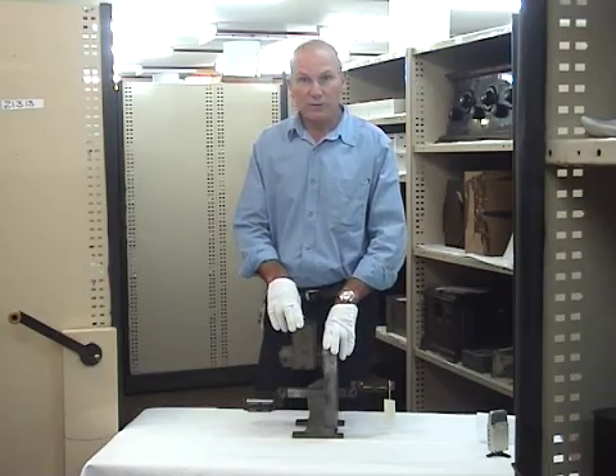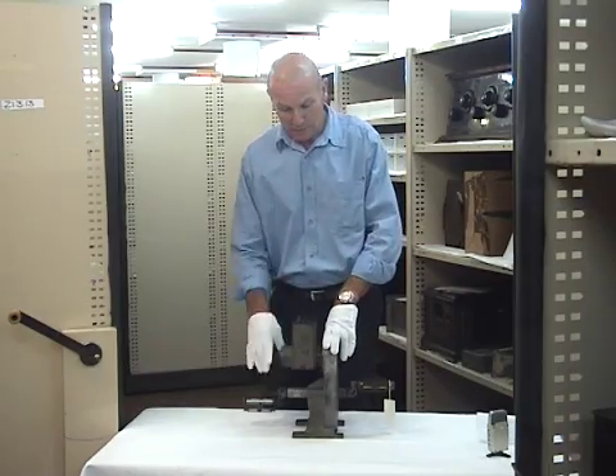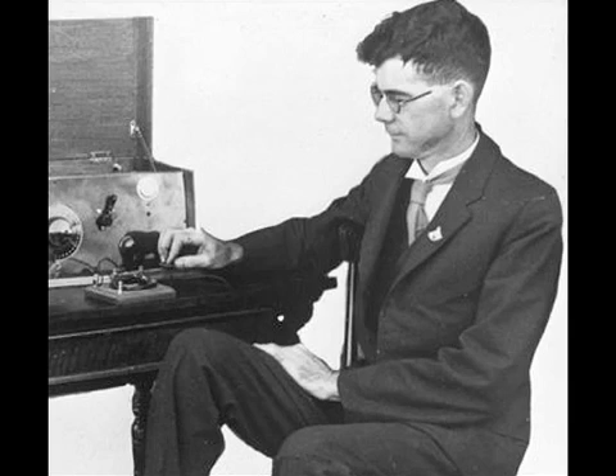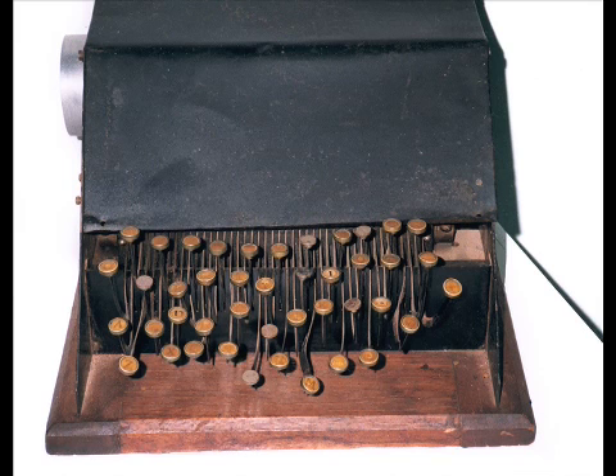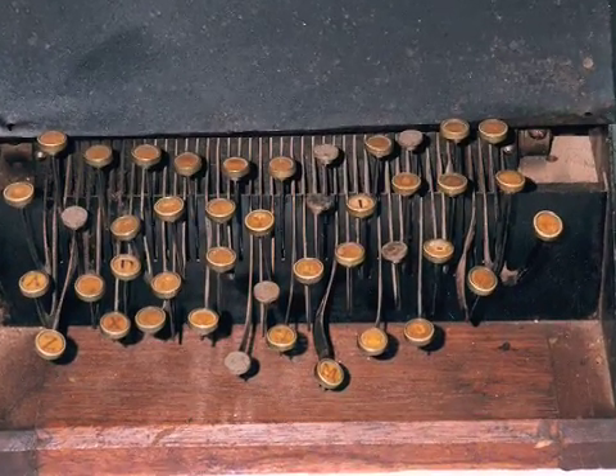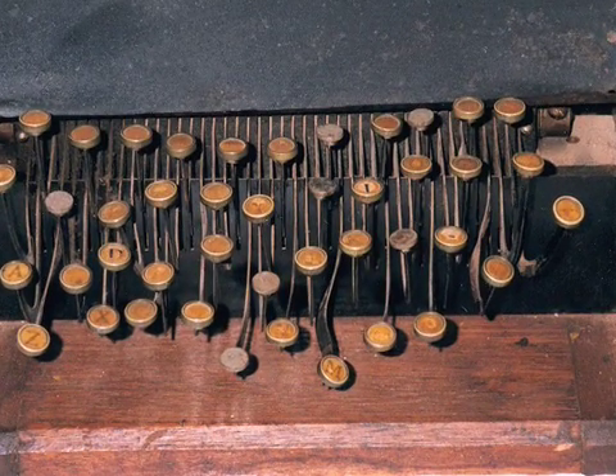The radios that used the pedals actually transmitted using Morse code. Traeger saw this as a problem and decided to put his talents to solving that. He developed a keyboard which allowed the people on the station to just type, and the keyboard translated the typing signals into Morse code for them.